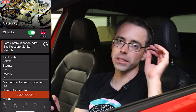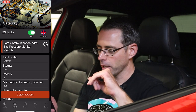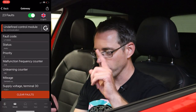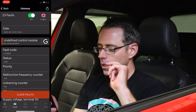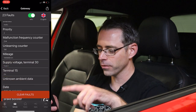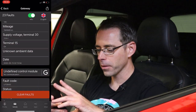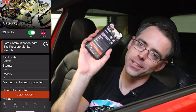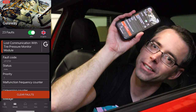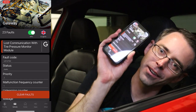The gateway has 23 faults. The gateway is basically the control module that allows all the other control modules to communicate. We have TPMS lost communication, undefined control module — which is probably related to the TPMS as well — and another undefined control module. There's a lot of things that say undefined control module. I've never seen these faults before. I'm going to erase them, but be aware. I tried to clear these 23 faults and they are not going away at all, which means our friend Nick has been messing with stuff he shouldn't be messing with. So I'm going to have my work cut out for me to figure out what's up with that.